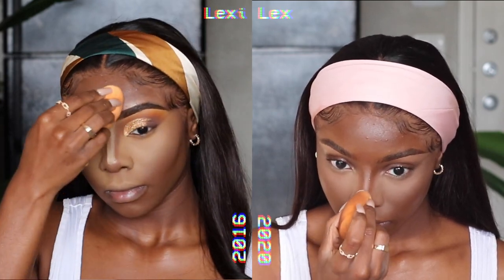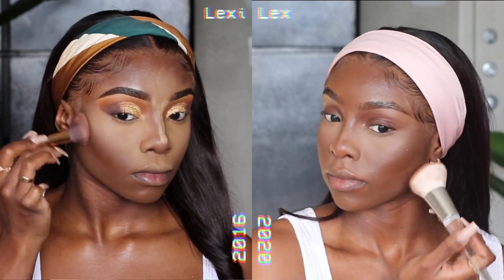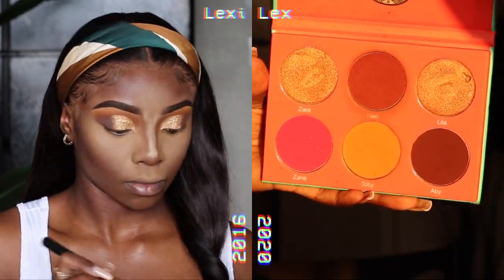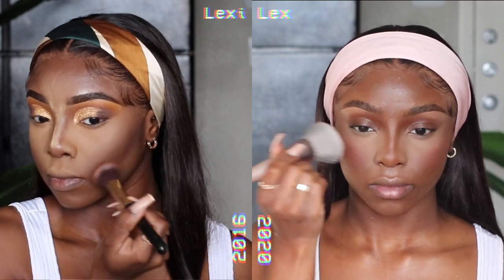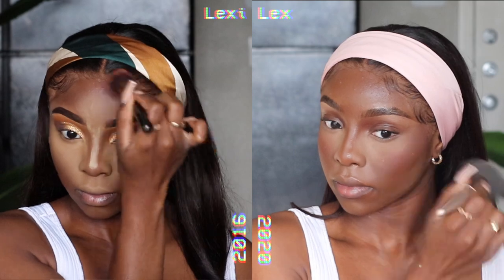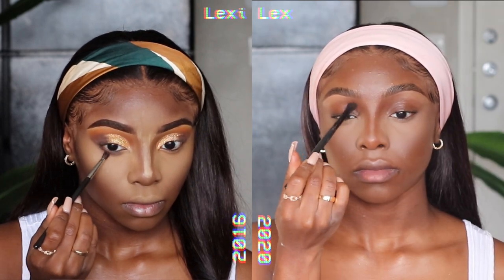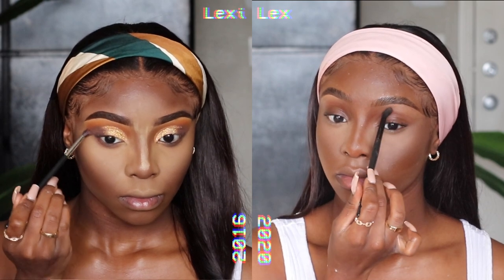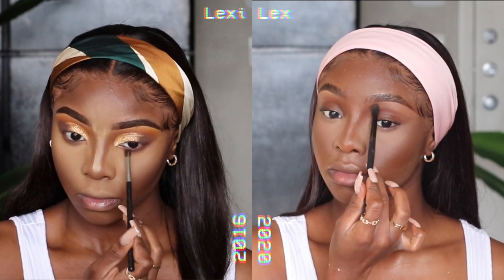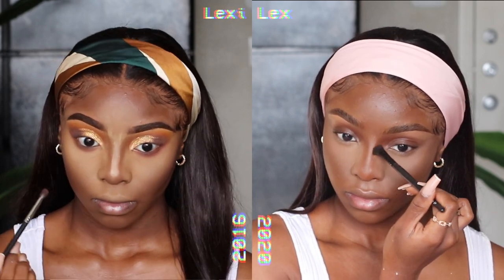To add some dimension to the face, 2016 Lexi is bronzing and setting the contour with a dark brown shadow from the Morphe 35P palette. 2020 Lexi is blushing and bronzing at the same time using the pink, orange, and brownish colors from the Juvia's Place blush palette. I've really gotten big on blush this year — that's something we didn't really do at all back in 2016. I would just contour, a very harsh one at that, and that was literally it.